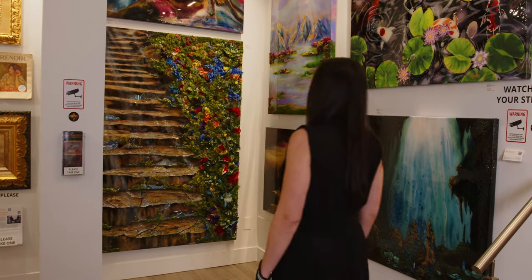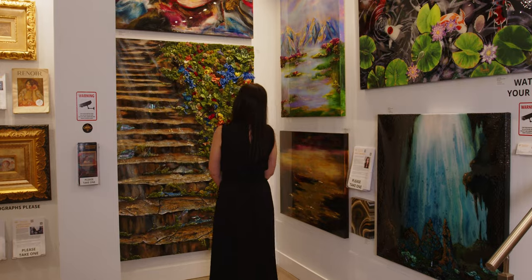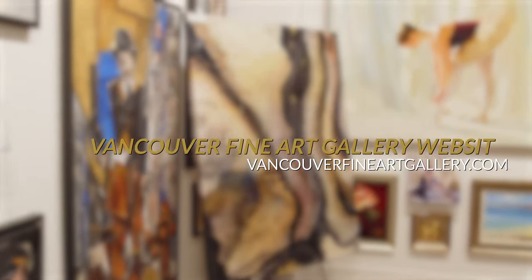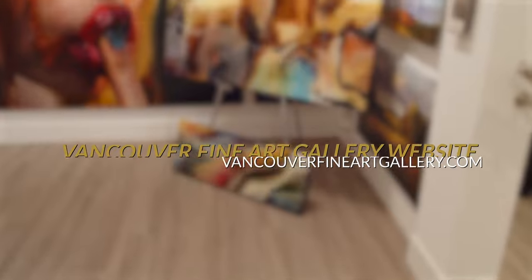If you'd like to continue following my art journey, seeing new pieces that I make and the process behind them, go check out my Instagram, hollybromley.art, as well as the Vancouver Fine Art Gallery website, vancouverfineartgallery.com. Thank you.